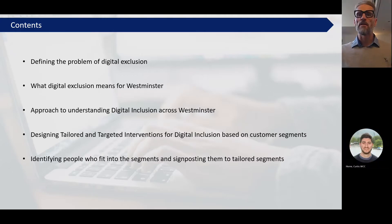This is what we're going to cover in our talk today. We're going to start off by discussing some of the issues faced by people who are digitally excluded and why we need to do something about it. We'll then explain what it means to be digitally excluded in Westminster, discuss the four steps we went through to tackle digital exclusion, how we developed interventions based on customer segments, and how we're identifying people who fall into those segments.